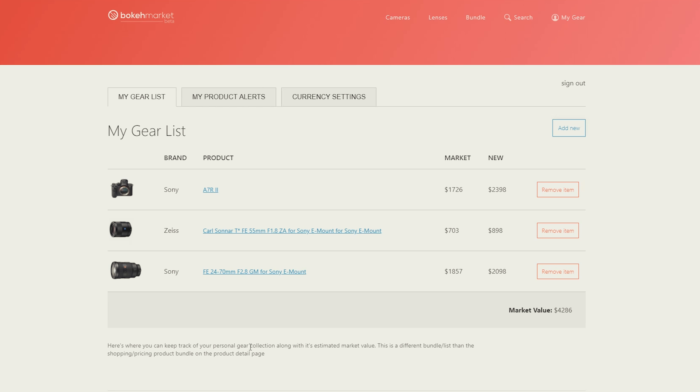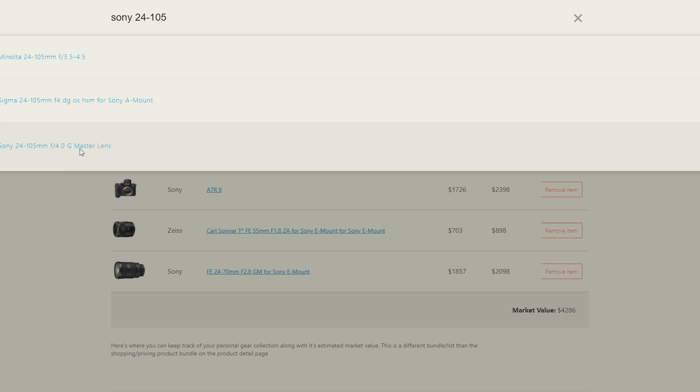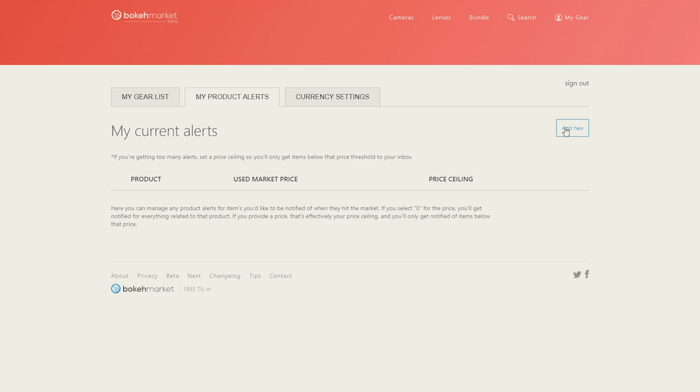Well, that interest has collided a little bit with my main hobby, which is photography, and my background, which is software engineering. Late last year I released a website — still in beta — it's called bokehmarket.com. Bokeh is a photography term, and I realize for those of you who may have no interest in photography, I'm probably going to lose you right about now, but I hope you hang with me.